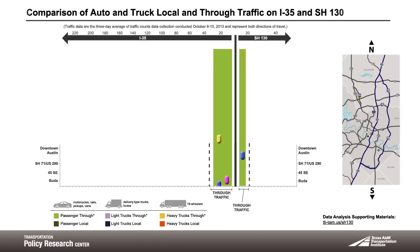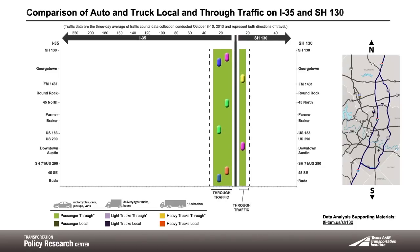Through traffic is defined as vehicle trips that travel the entire length of the facility from Georgetown to Buda, or vice versa, within a 24-hour period.